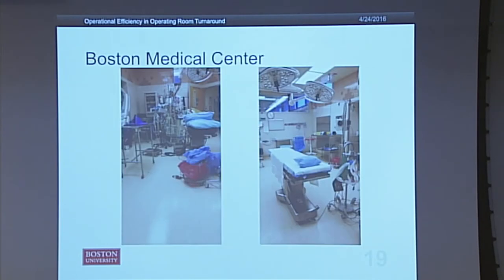This is just a set of photos. On the left-hand side you have a room that has not been cleaned yet — the staff has called for cleanup. On the right side, the same room from a different angle has been cleaned up and set up for the next procedure, and they're waiting for the patient to be wheeled in.